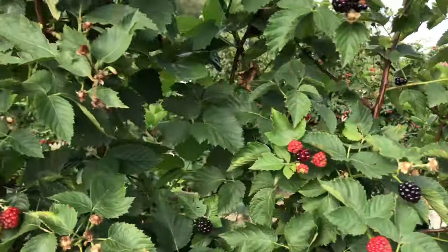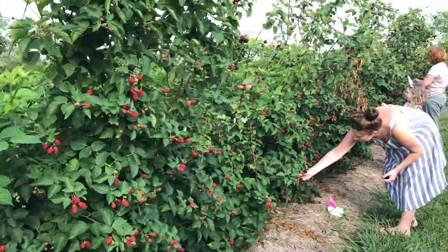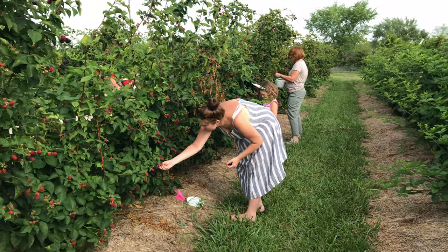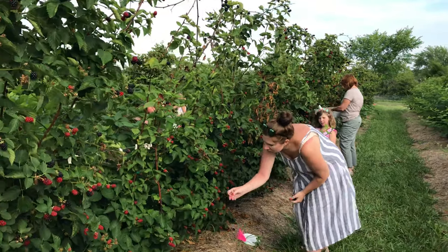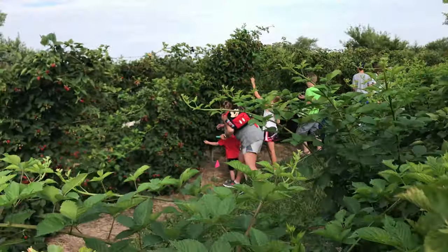Oh, this is really cool. Mommy, I found a truck. Here they are! There they are. Look how many. I like that a lot.